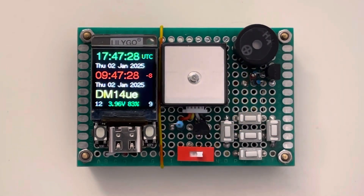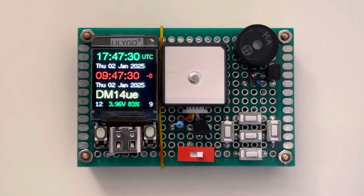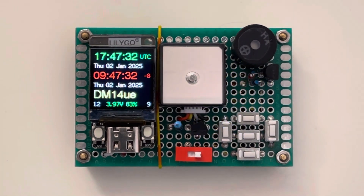Hello everyone, I am W04ROB Rob from Joshua Tree, California, and this is my GPS unit invention.